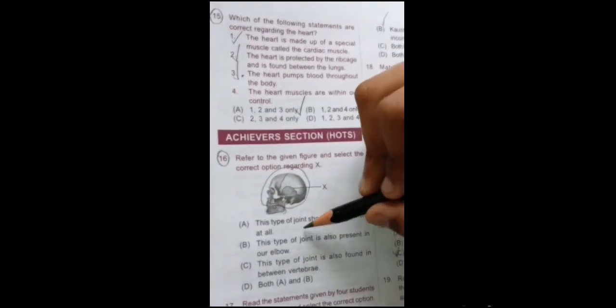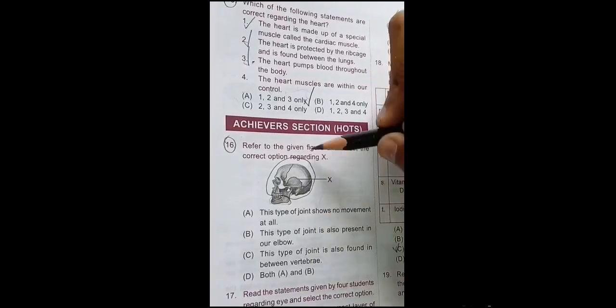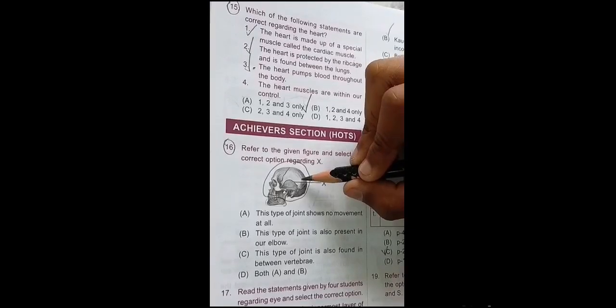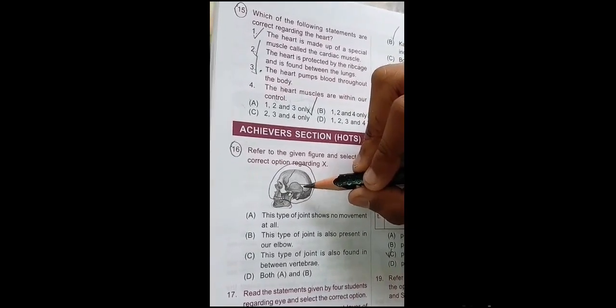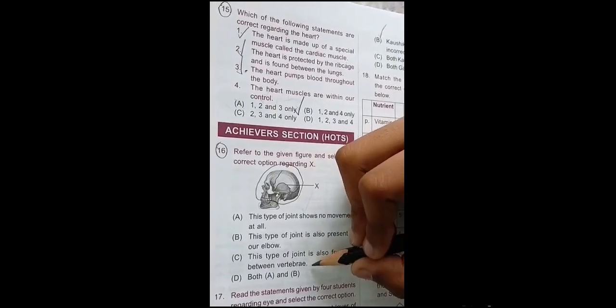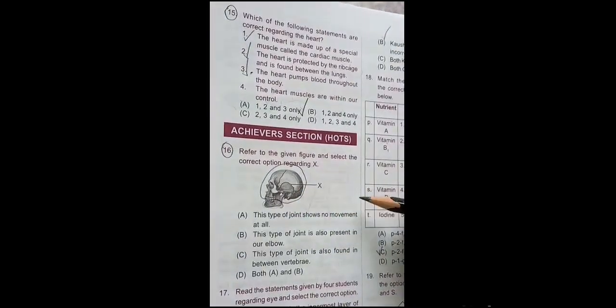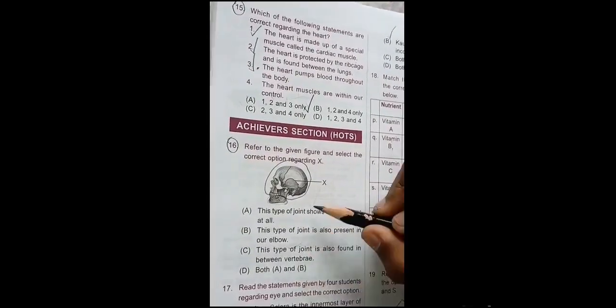This type of joint is also present in our elbow — this is wrong, because a hinge joint is present in our elbow. And this type of joint is also found in between vertebrae — this is also wrong, because a gliding joint is present in between vertebrae. So the correct option is: this type of joint shows no movement at all.